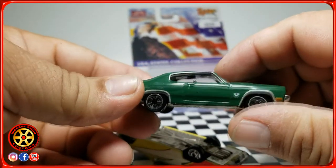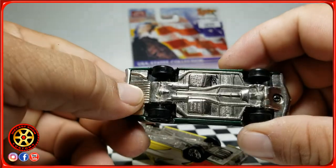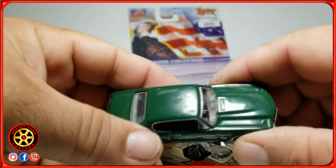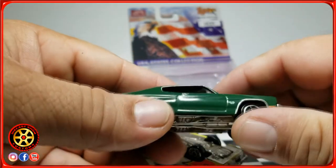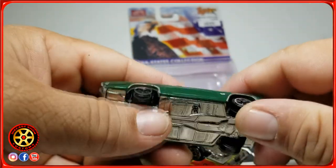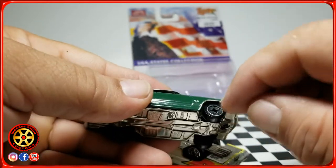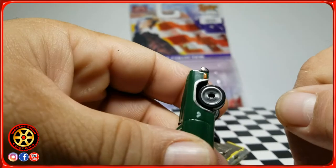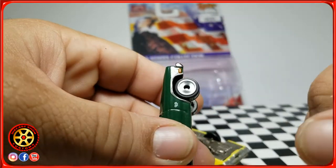I'm going to have to open all these cars and clean them up inside, because when they're racing they do use contact cleaner spray and all kinds of lubricants to lubricate the axle. As you can see, this one is still running pretty good.